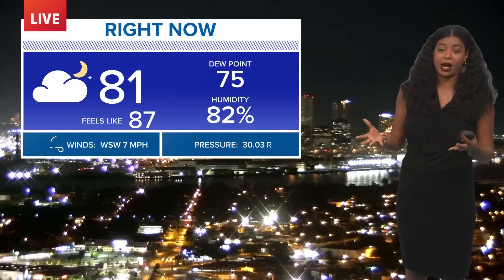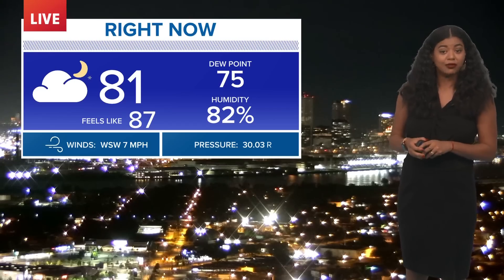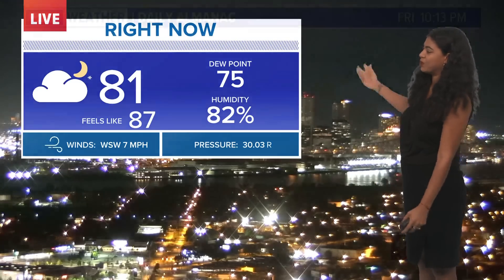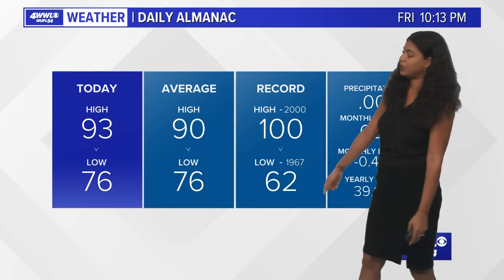That's the great news about both of those systems, which we'll continue to track. As of right now, there aren't any immediate threats to the Gulf Coast. Here at home, we're nice and quiet — hot and humid. Temperatures are in the lower 80s, feeling like the upper 80s. We're dealing with a few clouds here and there. Today we saw a daytime high of 93, a little bit above average.